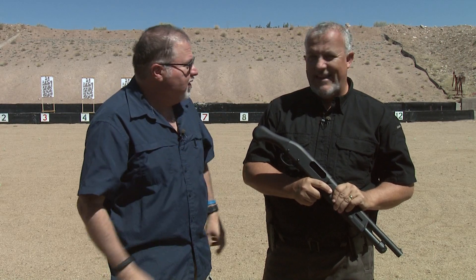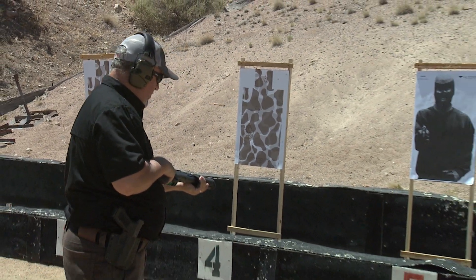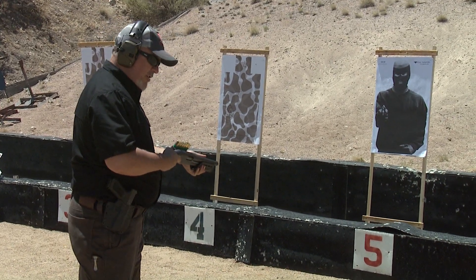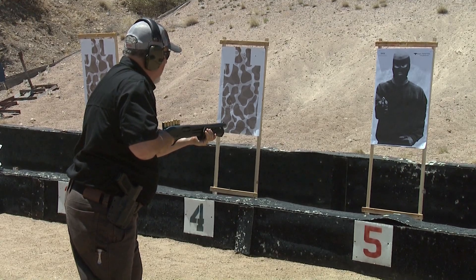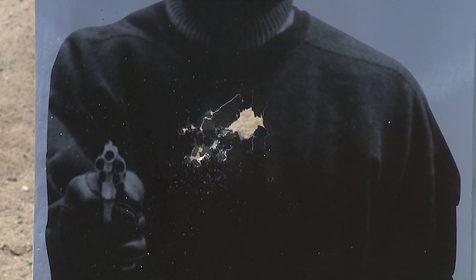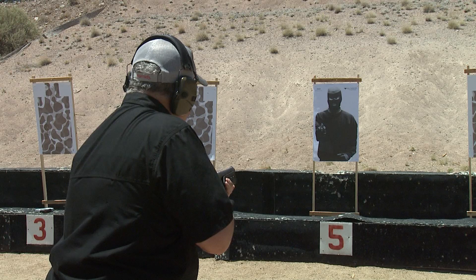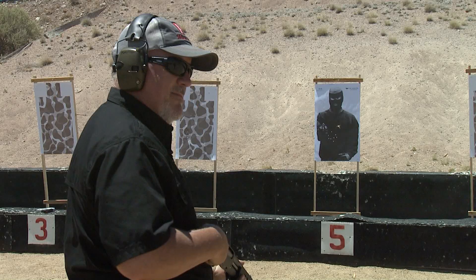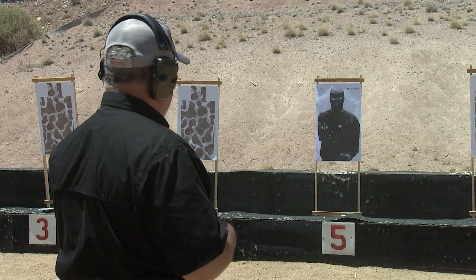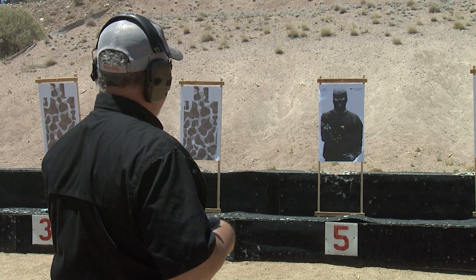We're shooting buckshot and looking for a pattern. At three yards we get a nice center-mass shot — not too bad. Moving to five yards, we get a little bit more spread, but it's still pretty tight and all nine pellets are accounted for. That's a really good demonstration of what the pattern would be — pretty good.